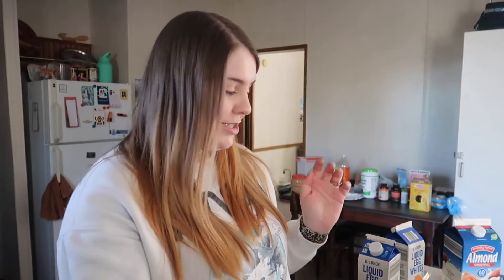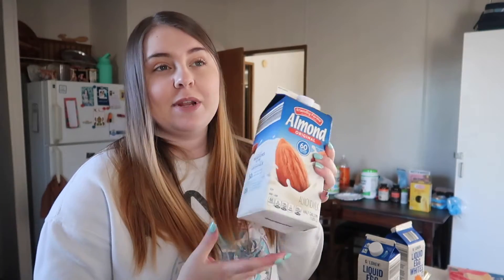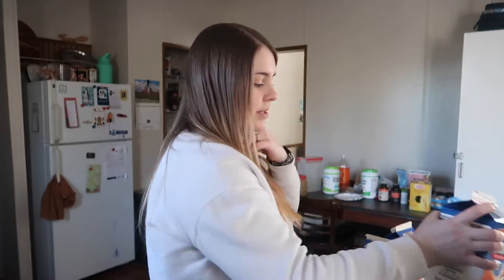I stocked up on ketchup — I put it on literally everything, including eggs and mac and cheese. It's only a dollar at Aldi so you can't go wrong. I also got almond milk, which is mostly for my husband, though I'll occasionally use it for a protein shake. I didn't really include my husband's groceries since we eat pretty separately — I like to meal prep and he doesn't, so it works better for us to eat different things. If you want to know what he eats, let me know and I can include that next time.